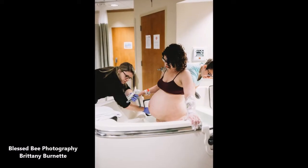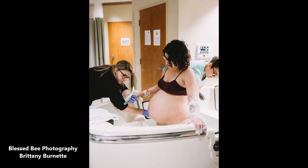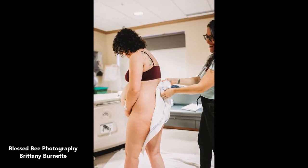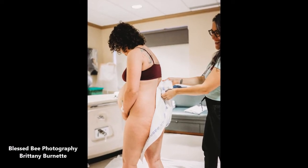Another thing I do is give support when there are medical procedures or just things happening. You see here the nurse is checking her. I'm helping mom get to the bathroom after she's in the tub. That's a Chex pad I'm holding because her water was broken.